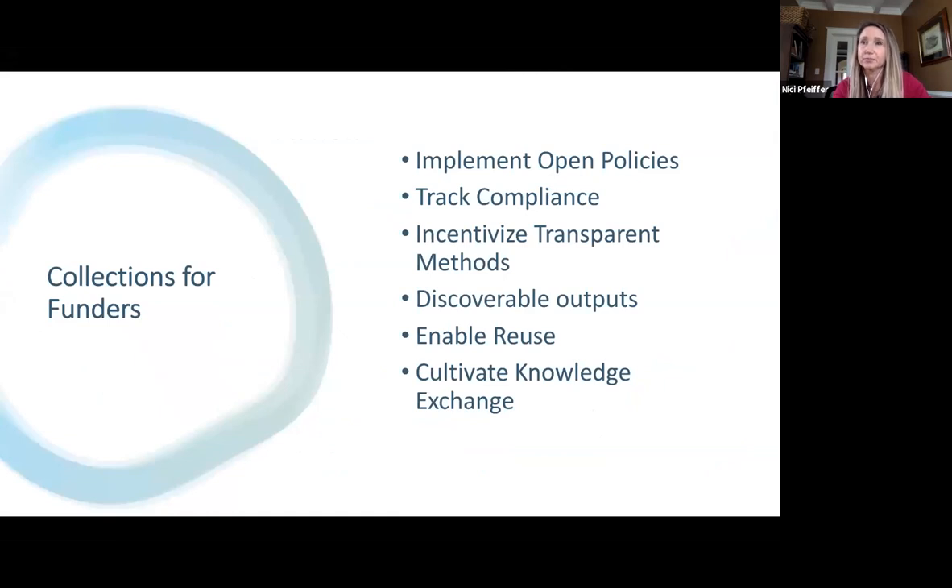OSF Collections supports needs for funders where they can implement their open policies, track compliance among their research community, incentivize more transparent methods and research, make all the outputs discoverable, enable reuse of those outputs from their research dollars, and cultivate more knowledge exchange between the researchers they fund and beyond.